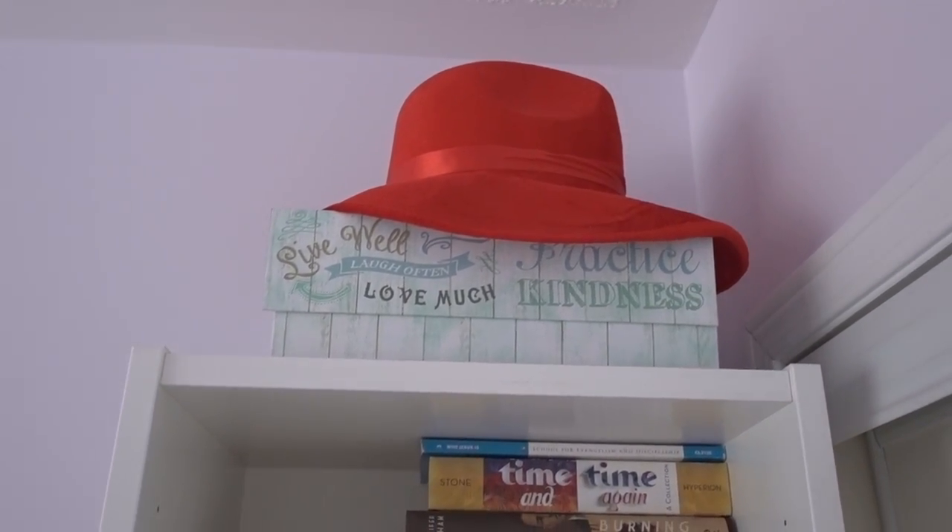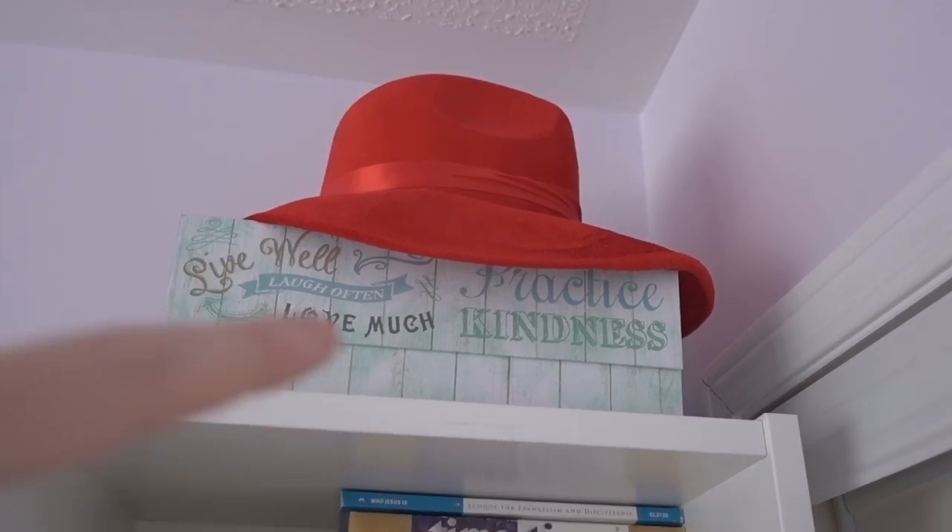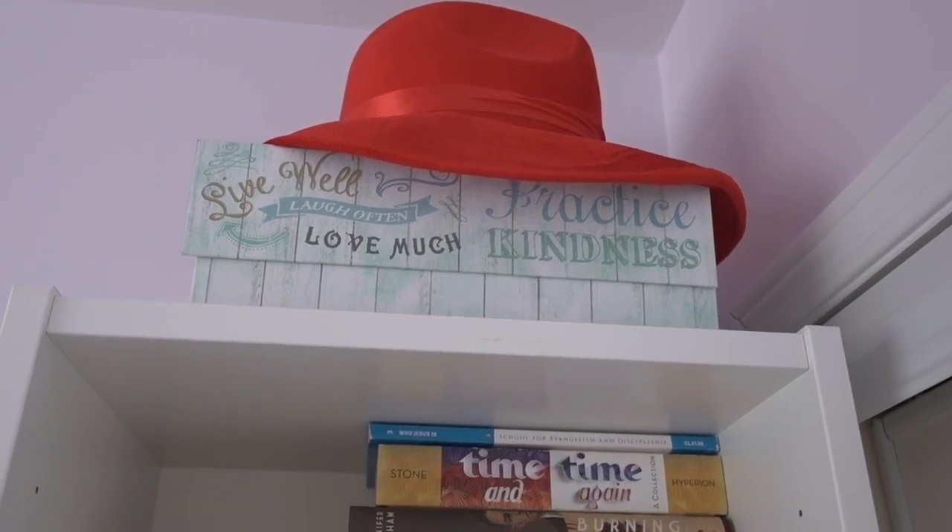Starting with the very top, you've got my... can I reach it? Peggy Carter hat. And a beautiful box given to me by my boyfriend Brandon.